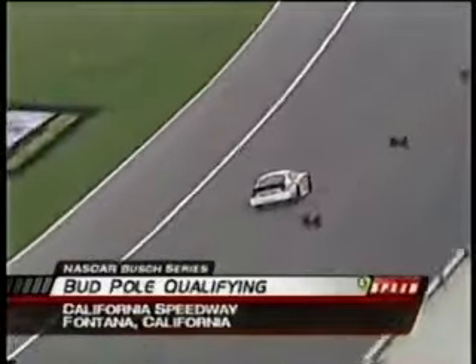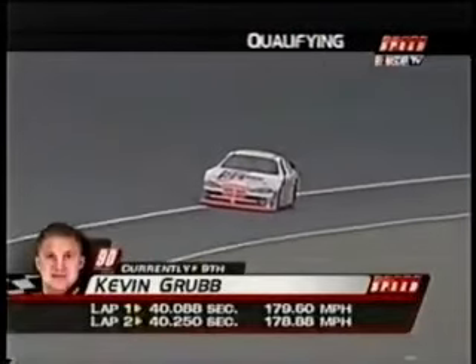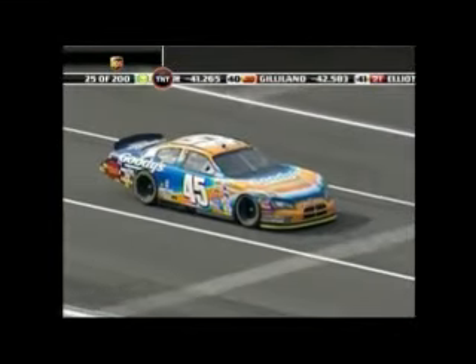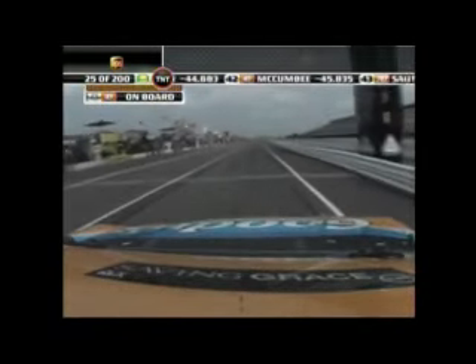Qualifying continues for the NASCAR Busch Series in Fontana, California. Kevin Grubb completing his qualifying laps — it's a good lap, ninth quickest for Kevin at 179.605 miles per hour. Ronald Harvick right now talking to his crew, explaining there is no bank and no uphill or downhill to get you back in, and you always seem to run out just as you go past pit entrance. So you've got a long way to come around.